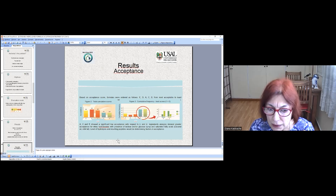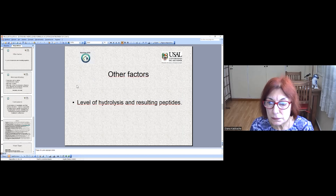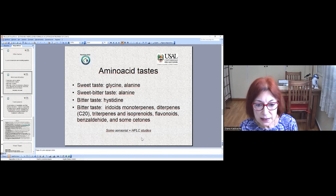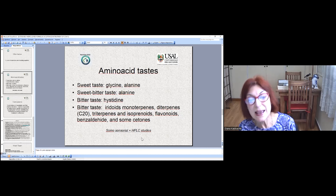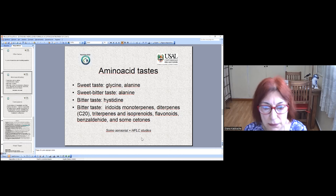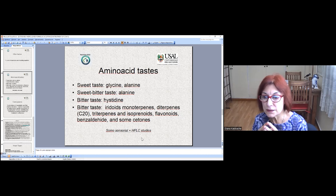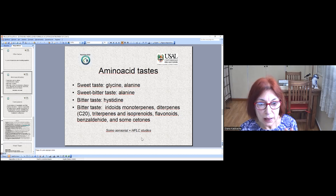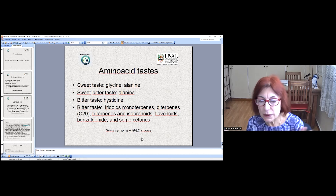The level of hydrolysis of peptides would also be a determining factor in acceptance. These peptides are different — there are several peptides and amino acids. Reading some studies, including essential studies and HPG studies, we discovered that glycine brings a sweet taste, alanine is a sweet-bitter taste, and some amino acids bring a bitter taste. Other compounds like iridoid monoterpenes, diterpenes, triterpenes, isoprenoids, flavonoids, and benzaldehyde — from several studies of lots of food, not only dairy products.